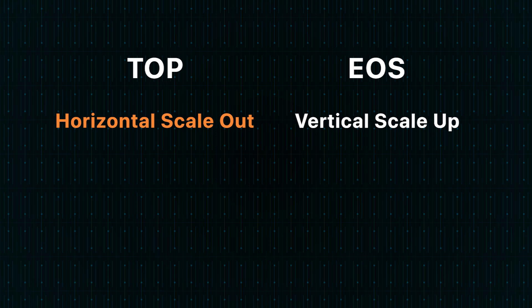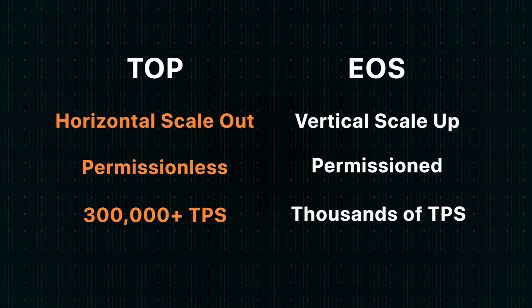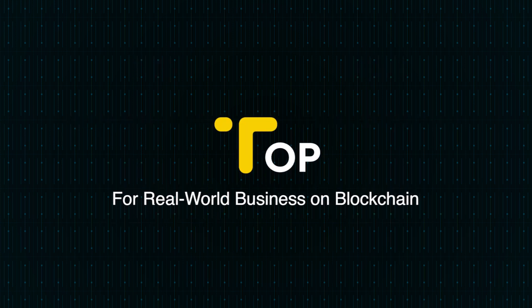Compared with EOS, Top is genuinely decentralized and able to provide much higher TPS. Top is designed to enable real-world business on the blockchain.